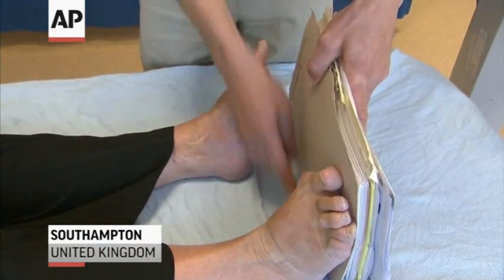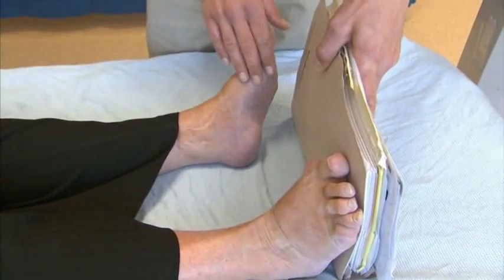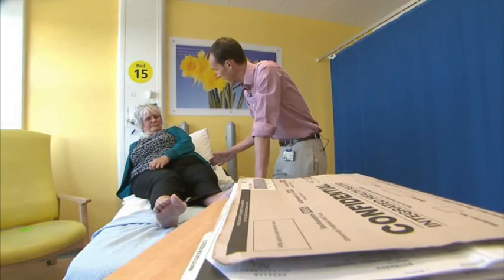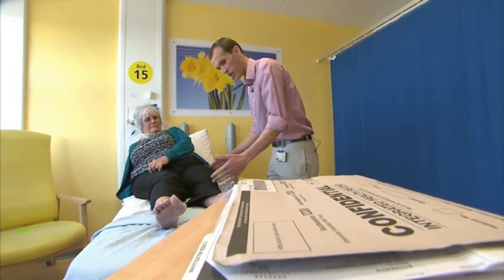Meryl Richards is 71 and unable to walk without severe pain. But now with 3D printing technology, she'll have a new titanium hip shaped specifically for her body, a game changer for complex orthopedic procedures.